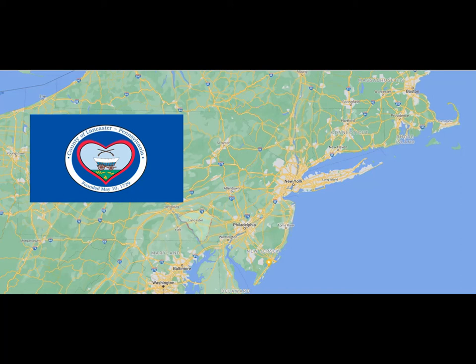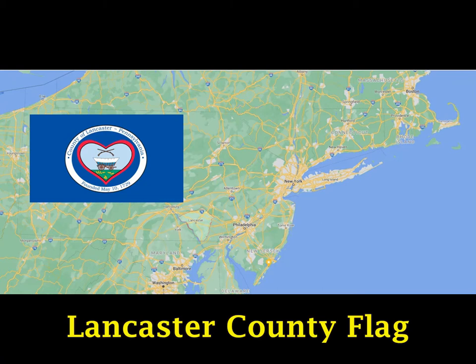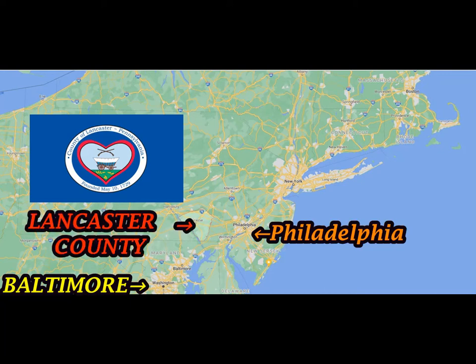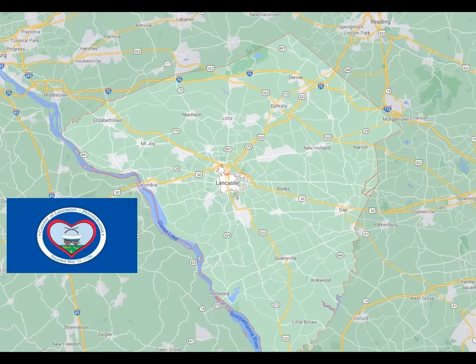We're going to take a look at Lancaster County in Pennsylvania. As you can see, the Lancaster County flag is right in between Baltimore and Philadelphia. Here's the shape of Lancaster County and its flag, right on the Susquehanna River.